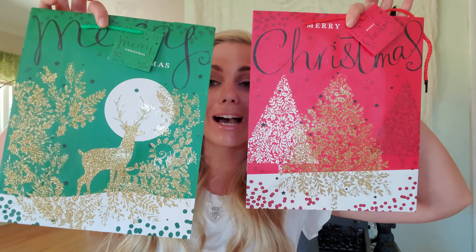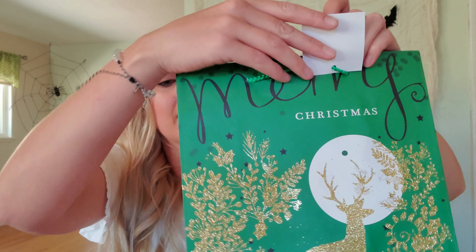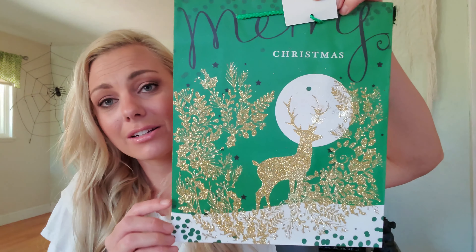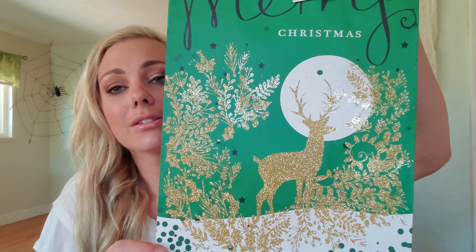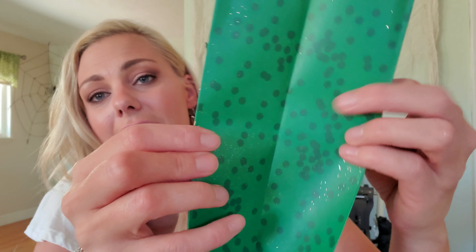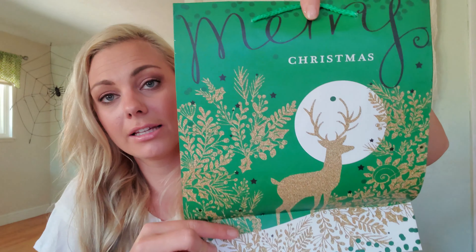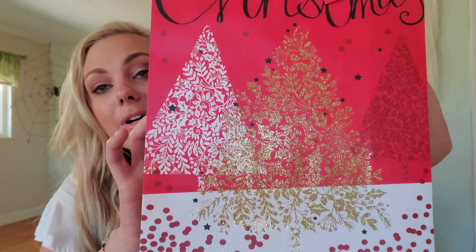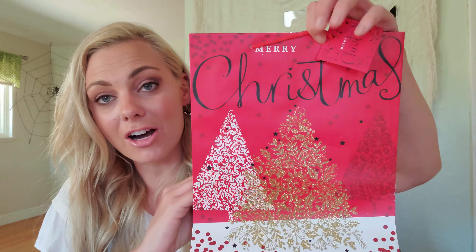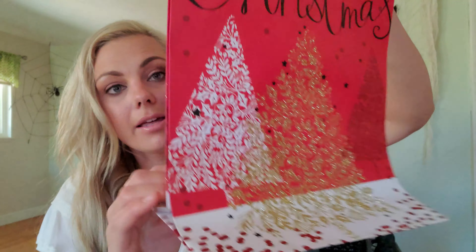Speaking of glitter, I picked up these really beautiful bags. I absolutely love the image on this one — you definitely need to hairspray these down — but I just love the reindeer and the moon in the background. This is so beautiful and you couldn't find this anywhere else for a dollar. And then look at the side — beautiful. So it has glitter on the front and then it is just the plain image on the back.